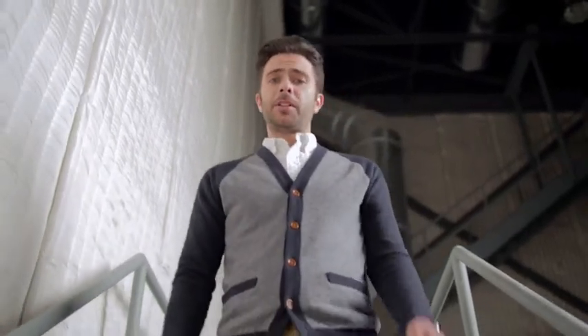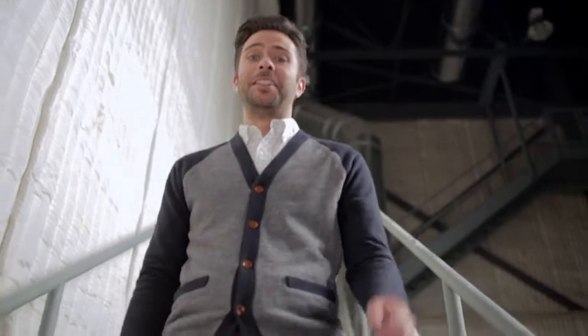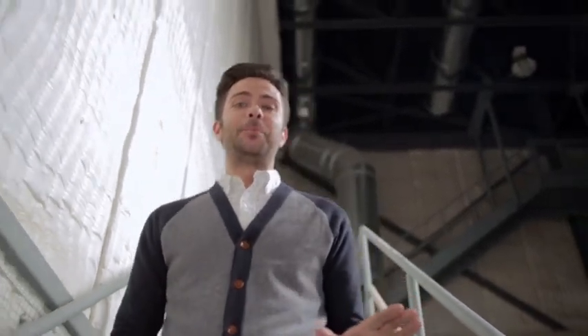Hey folks, Ben here. Now this is the part in the video where I normally thank you for all your comments and subscriptions, but I'm just too excited because this week I finally get to unbox the all-new A3 for you and for me. So without any further ado, let me go grab that box and we'll get things started.